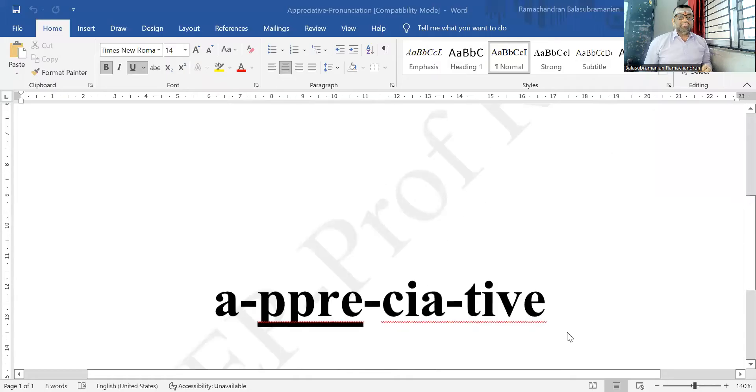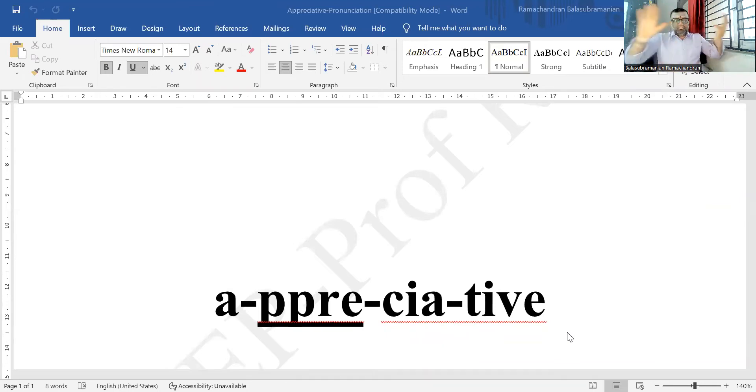Appreciative. Appreciative. Appreciative. Now let me share the screen with you. So here is the word, and this is how it divides itself: A-PRE-SURE-TIV. The second syllable is stressed.